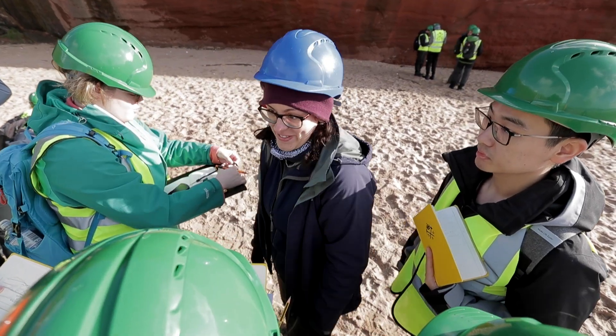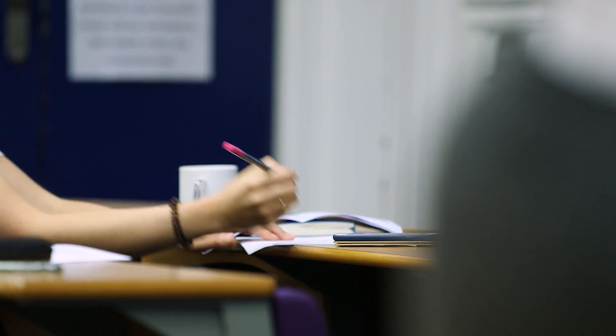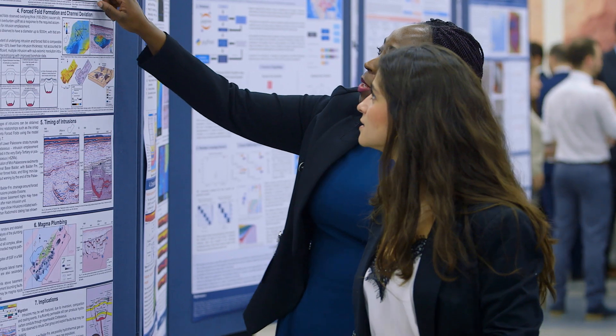There are scholarships available for the course. In particular, we'd like to encourage more women to apply, and there are scholarships available specifically for women who are interested in studying with us.